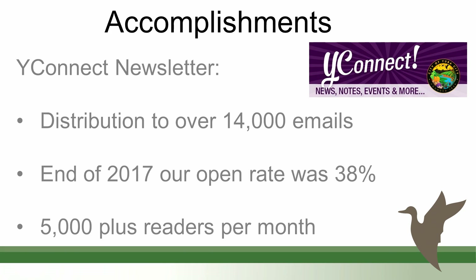Our 'Why Connect' monthly newsletter reaches 14,000 email addresses. The newsletter content is like a blog — covering various services Yuba City provides and things happening within the city. We have about a 38% open rate, meaning around 5,000 people actually open and read the email. Compared to the industry average of about 12% open rate for emails, 38% is a very strong number.